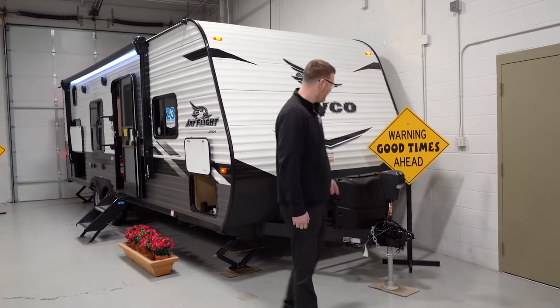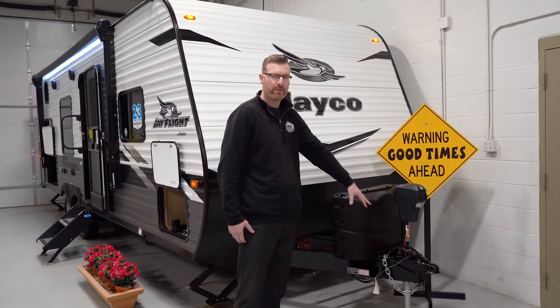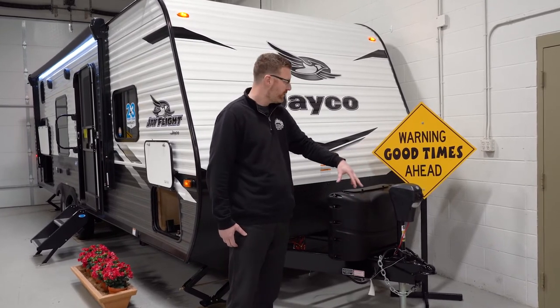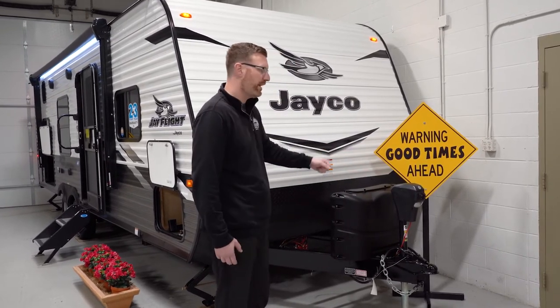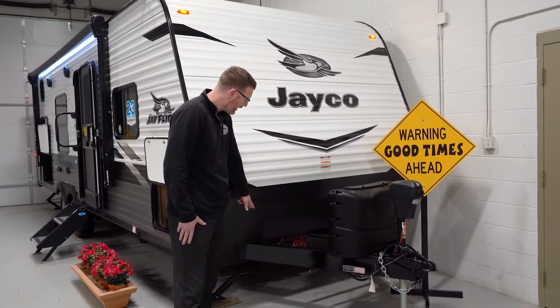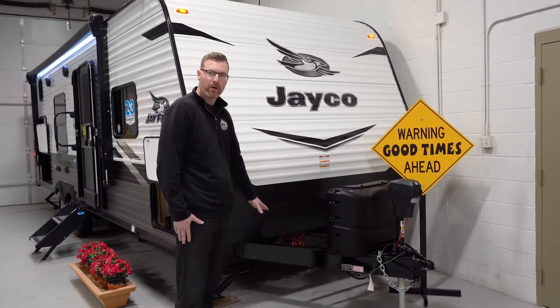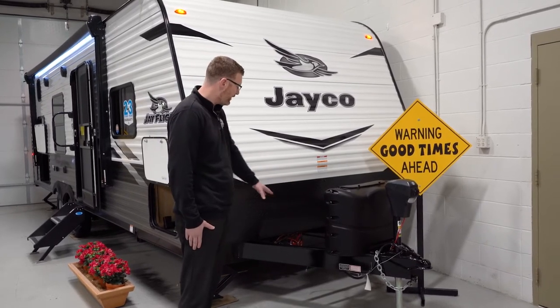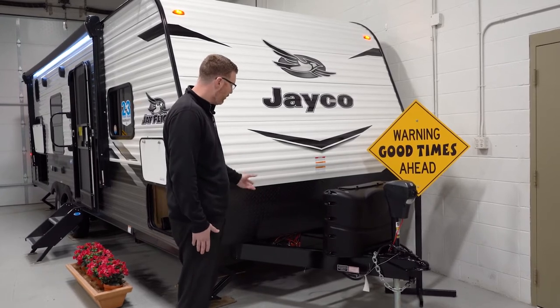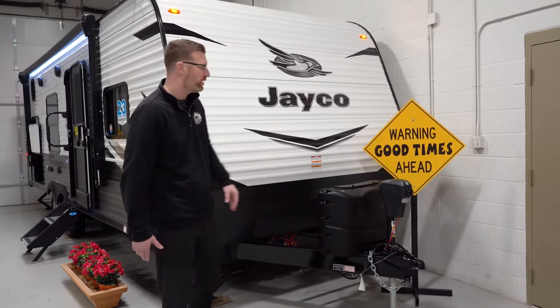Starting up front, we have a power tongue jack, which is nice for getting the ball hitch up and down off of the hitch — it's just a push of a button, you don't have to crank. Jayco does something unique here where a lot of brands are going to stack the A-frame below the chassis. This is integrated so that you've got welding all the way around the A-frame and the ball height is continuous with the rest of the trailer.